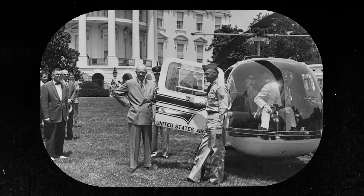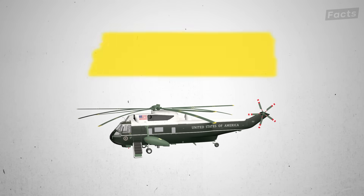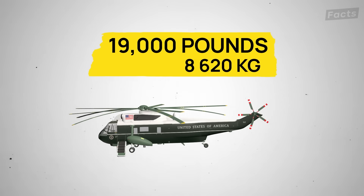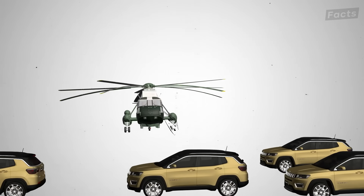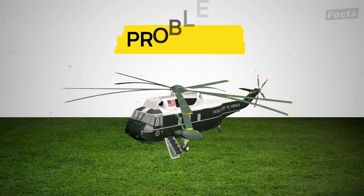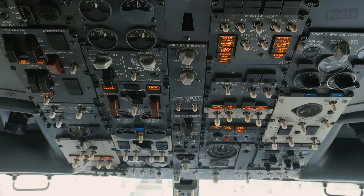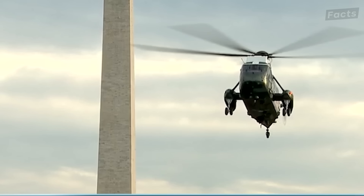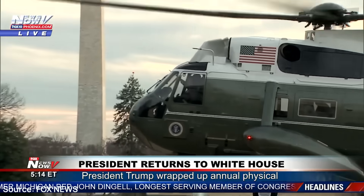No longer the small helicopter of Eisenhower's era, Marine One is now a heavy aircraft that weighs nearly 19,000 pounds fully loaded. To put it into perspective, that's about the same as four fully loaded SUVs. And what happens when a helicopter with only three wheels that heavy lands on soft grass? Problems. Marine One is so heavy because it's equipped with the latest tech, from advanced communication systems to defense countermeasures. With such a heavy aircraft landing on something as soft as grass and dirt, you can imagine the complications that arise.